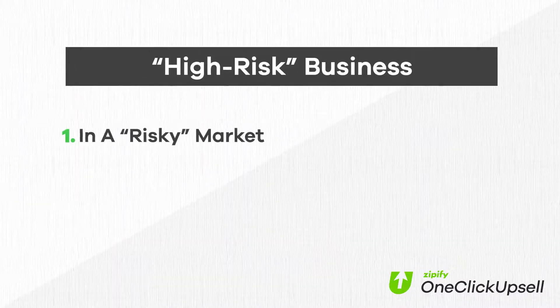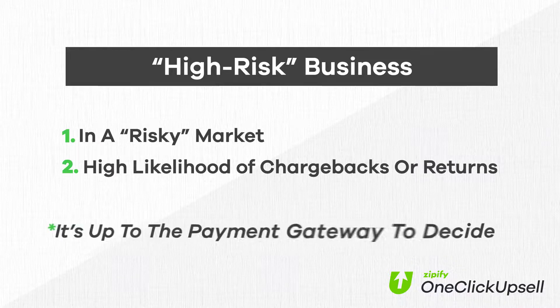Many payment gateways consider some types of markets to be more high-risk than others. Generally, a business is deemed high-risk when they're in a market with a high likelihood of chargebacks or returns. If your store is deemed high-risk, many payment gateways won't accept your business. In other words, you have no way to accept payments, even if you're a legitimate business.